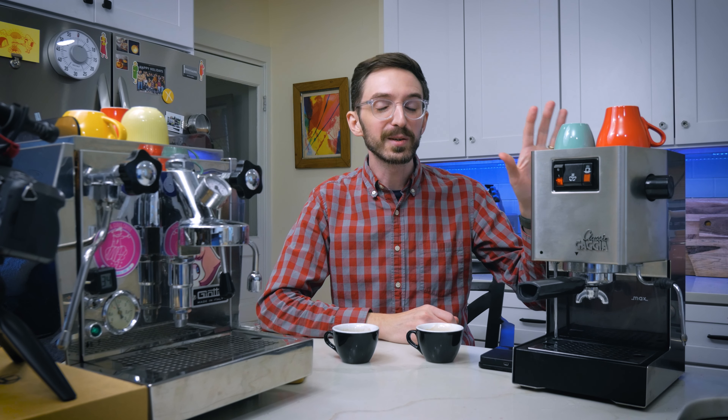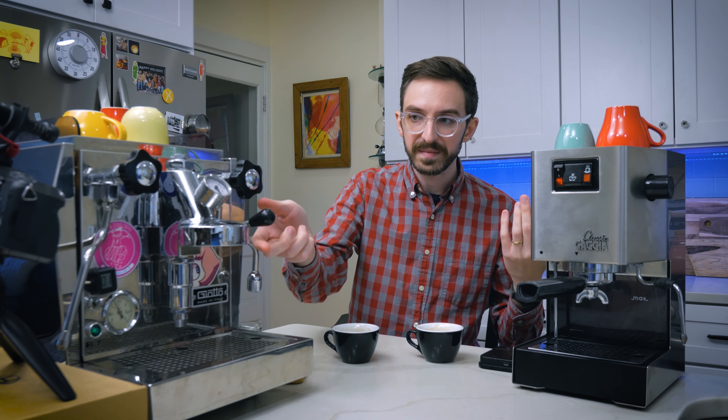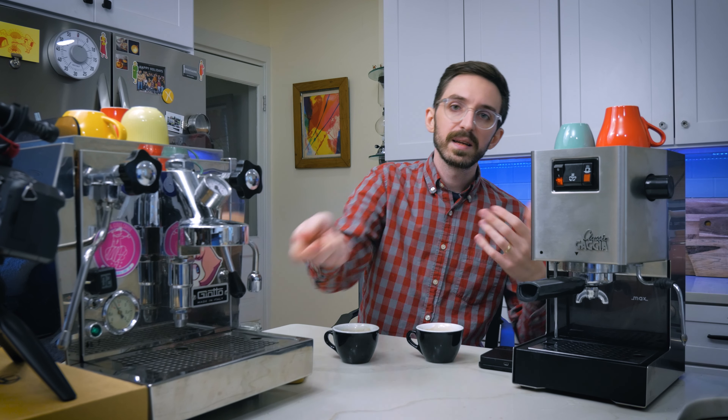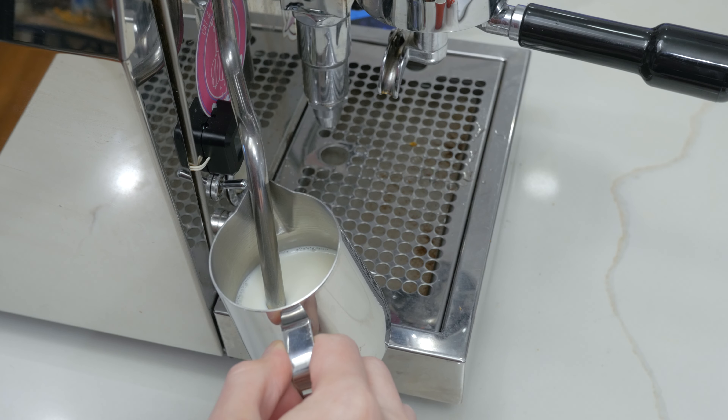As far as how they pull shots as a user experience, it's extremely different. With the Gaggia you need to put in a little more work to get the temperature just right to make sure your shot is going to be consistent every single time. With the Rocket you really just need to do a quick flush and the temperature should be right there — it's ready to go pretty much whenever. So yeah, the Gaggia is looking pretty good. Let's go ahead and steam some milk and see what the differences are.